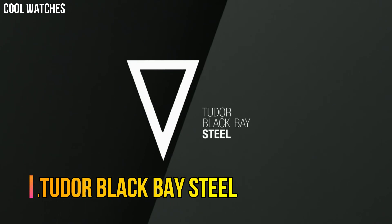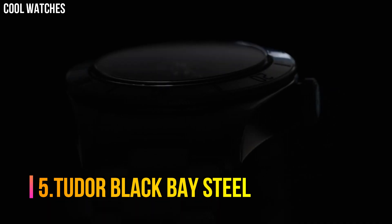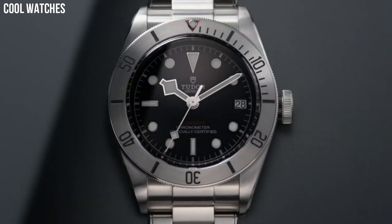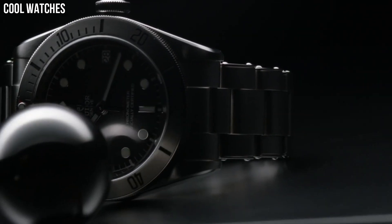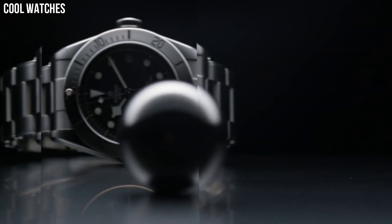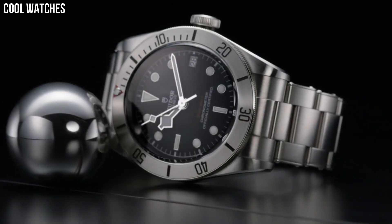Number 5: Tudor Black Bay Steel. Featuring in Tudor's Black Bay Dark Collection, this timepiece is the perfect example of Swiss excellence and precision when it comes to watches, and lacks none of Tudor's classic trademarks of sophistication, elegance, and style.